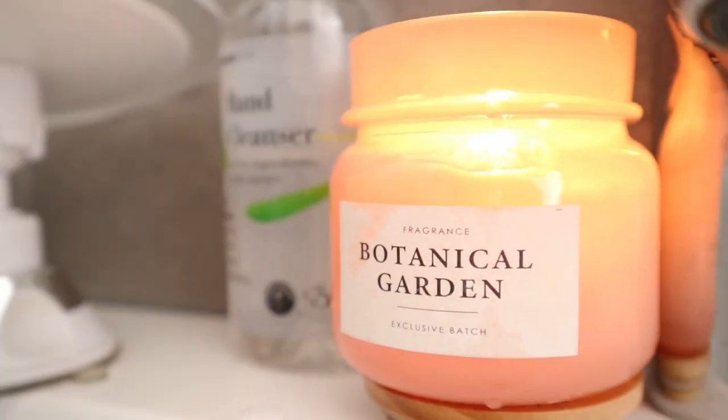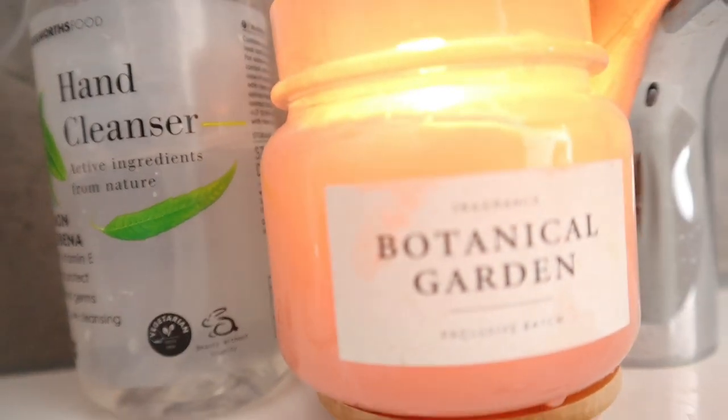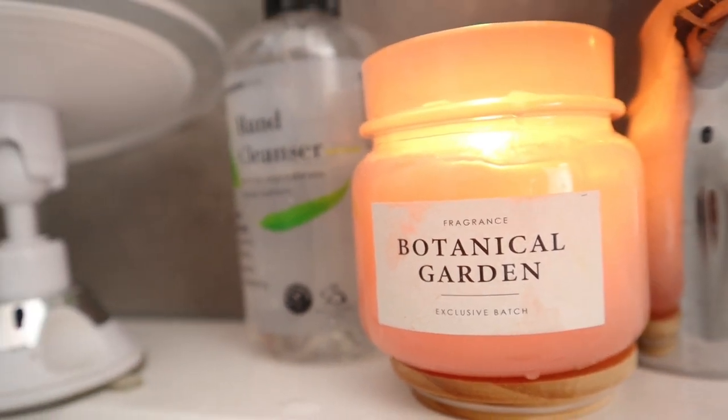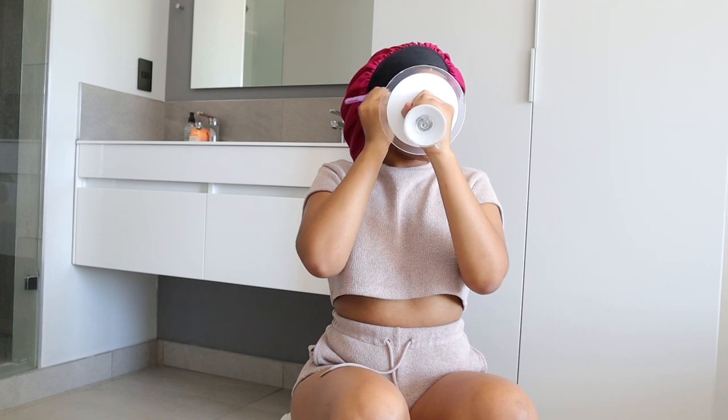The regular viewers already know I love scented candles so much — they just help with the ambiance and make everything feel luxurious. I light my scented candle as often as I can; it makes the bathroom smell like a garden.